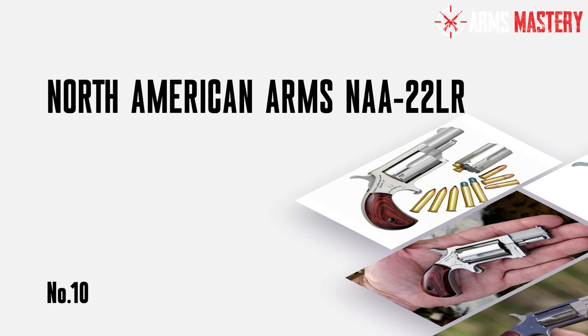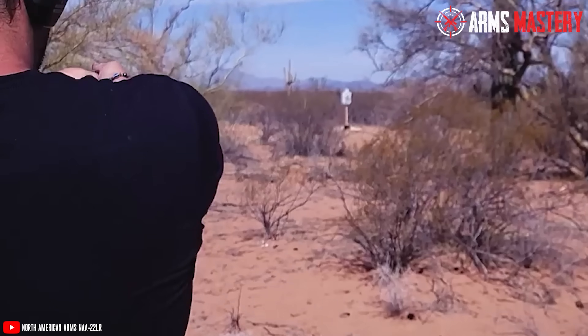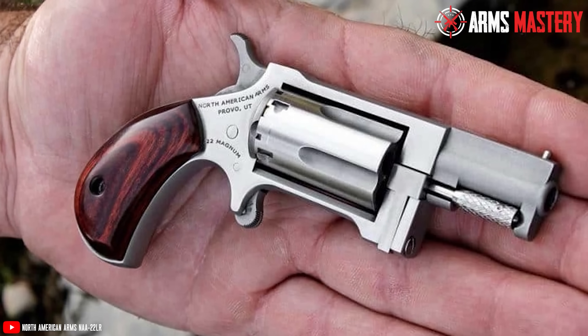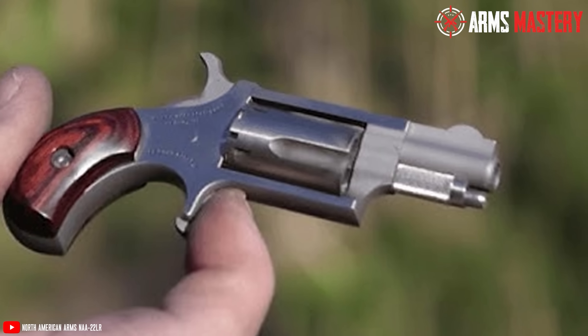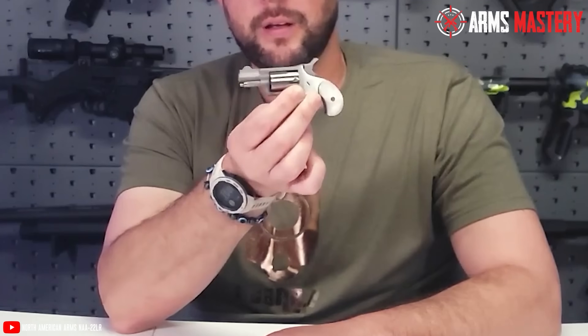Number 10: North American Arms NAA-22LR. If you're looking for a handgun that's practically invisible in your pocket, the North American Arms NAA-22LR fits the bill perfectly. Weighing just 4.6 ounces and measuring a mere 4 inches in overall length, this ultra-lightweight revolver is all about portability without sacrificing quality. Its stainless steel construction ensures durability. The NAA-22LR features a 1.125-inch barrel and a 5-round capacity chambered in .22LR, which makes it ideal for close-range self-defense.